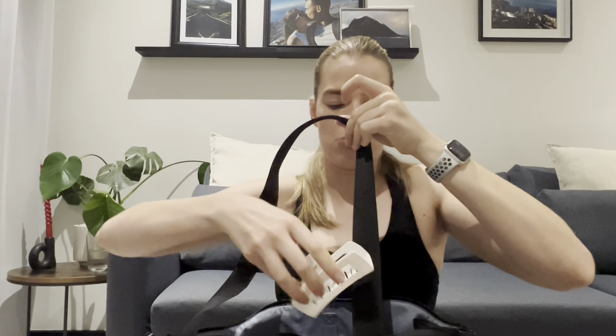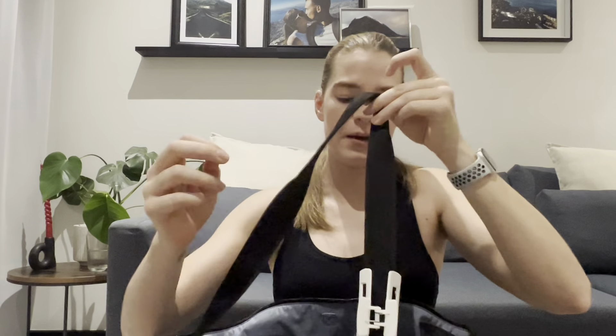I've also got this claw clip, which I usually clip onto the side handle of the bag so it's always accessible whenever I need it.